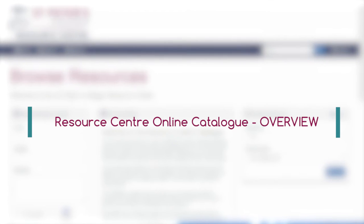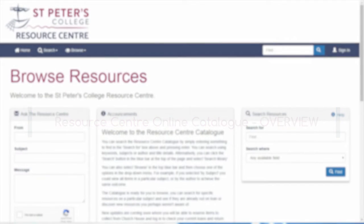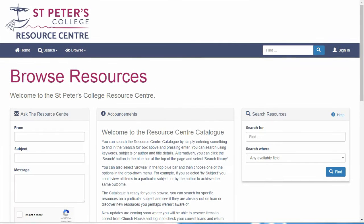Hi and welcome to the new St Peters College Resource Centre online catalogue. This video will give you a brief overview of the new site and highlight key areas that you may need to use regularly. When you visit the catalogue, this is the page you'll see. From this page you can search the catalogue in various ways, which I will cover in more detail in the next video.